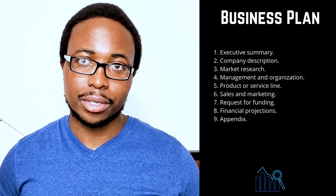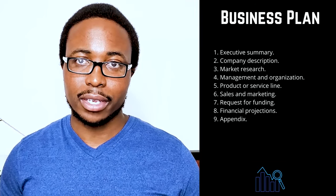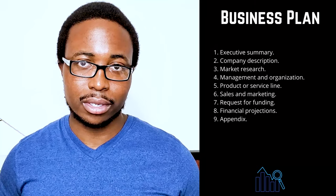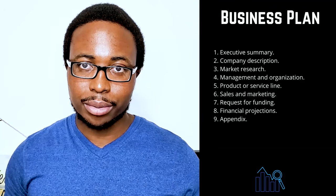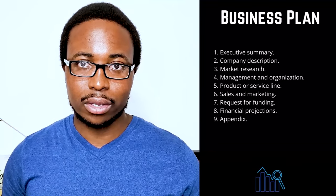Provide a detailed description of how you intend to use your funds — indicate whether you require funds to purchase equipment or materials, pay salaries, or cover specific bills until revenue increases. Include a description of your future strategic financial plans, such as debt repayment or the sale of your business.